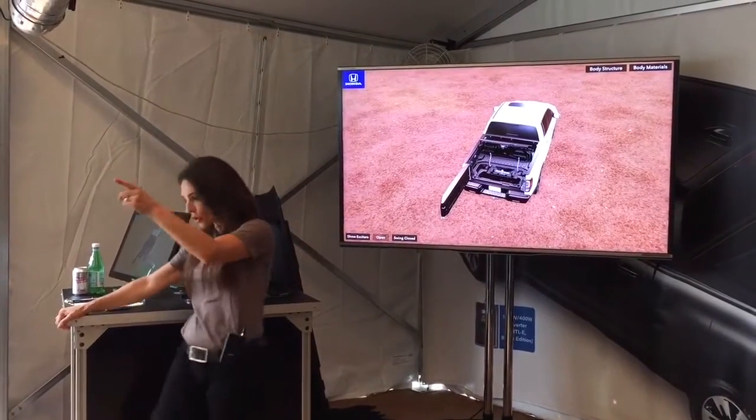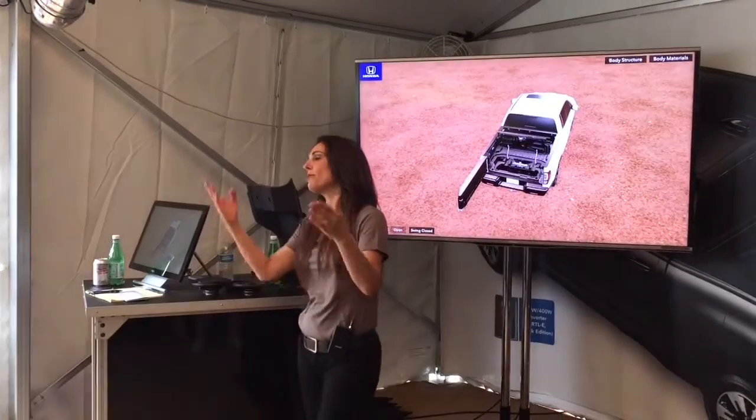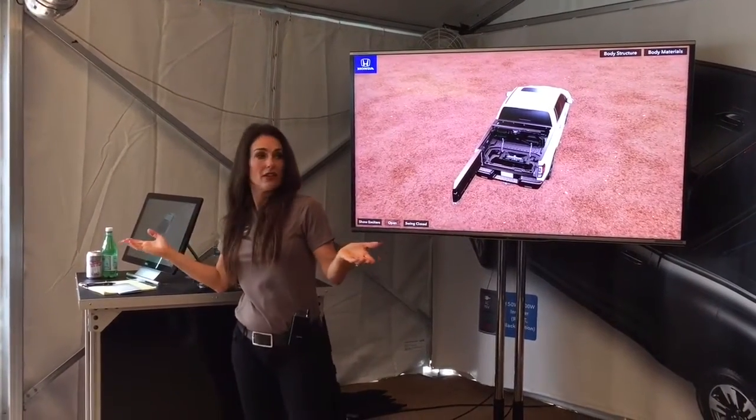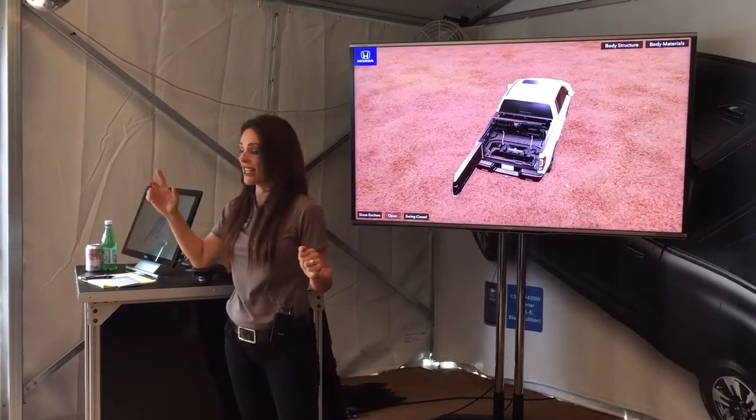We're going to use it as a cooler — an easy-to-access drink cooler. So we're going to fill it full of ice. What are we going to put on that ice? Beer. Beer — anything else? Water. Anyone have anything else they like? Tequila.